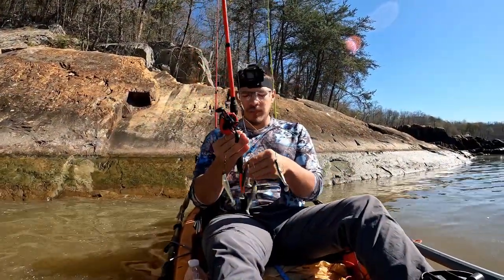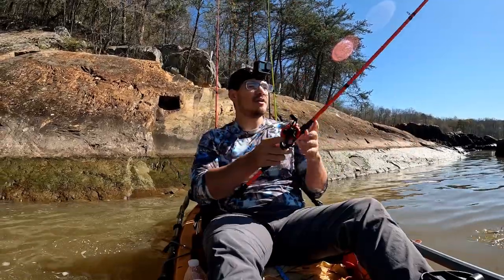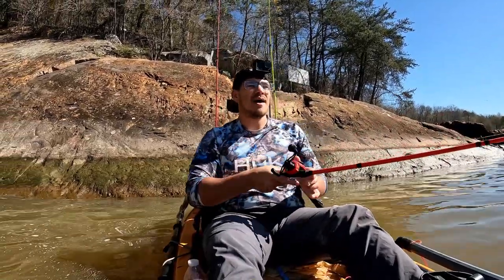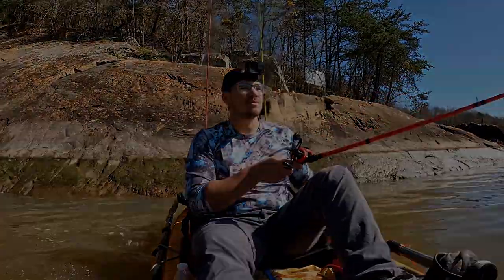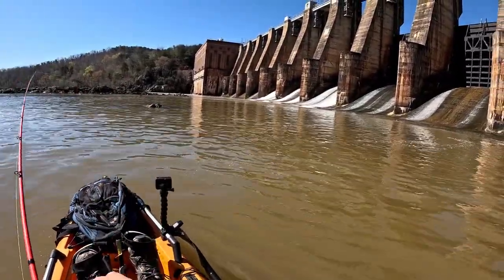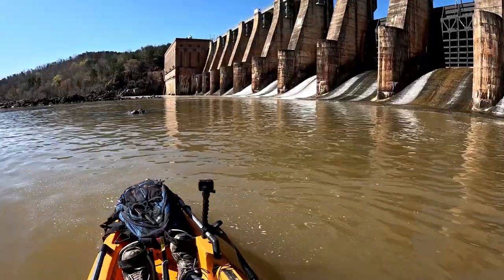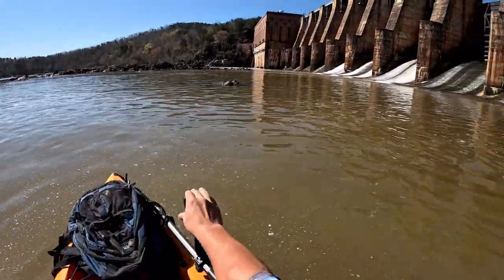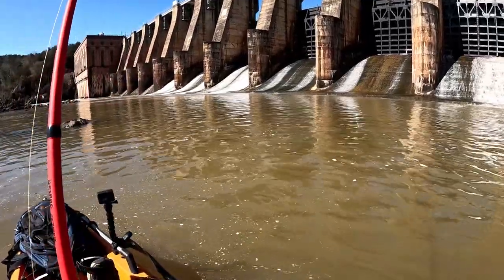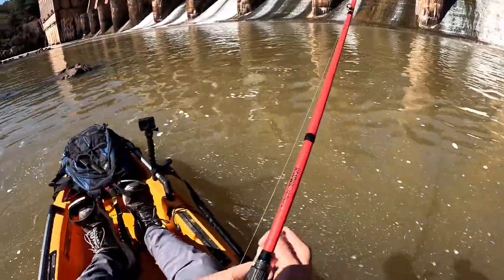I'm gonna try my umbrella rig for a little bit. I actually saw a guy from the bank catch a couple striper so he's doing pretty good over there, but I'm not going to take his spot. I'll go to the corner. Got one — oh that's a good one! Good fish! It has to be a striper or catfish. Thing's huge — right on the umbrella rig!